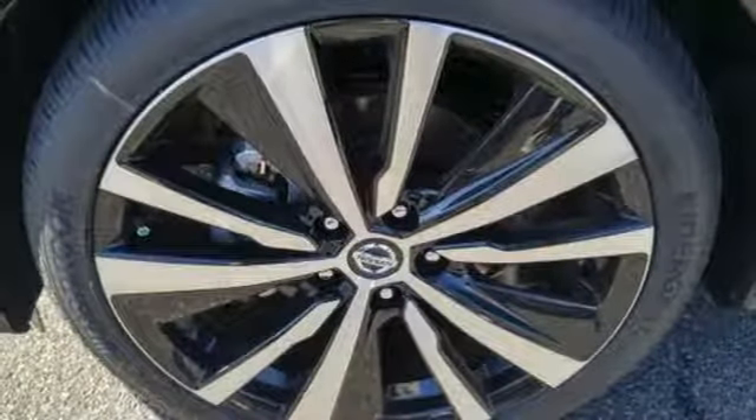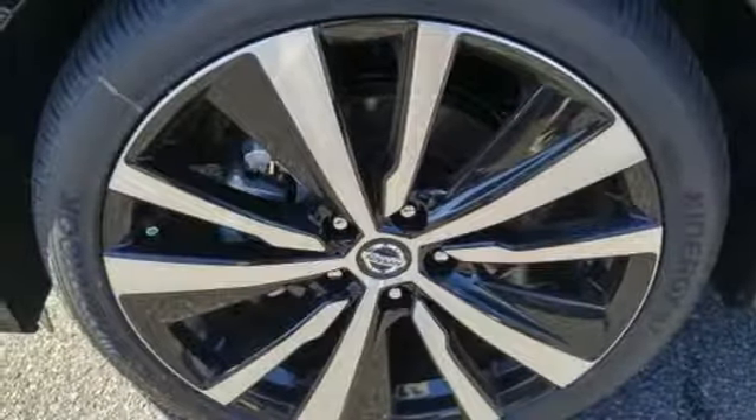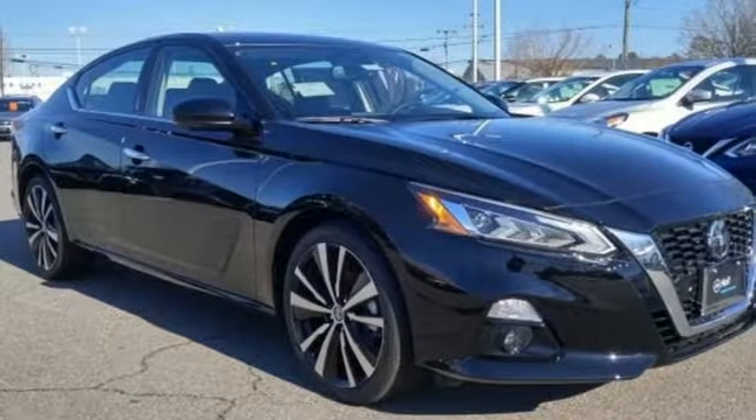Dual zone climate control, continuously variable automatic transmission, active grille shutters, gas pressurized shocks, and inline four cylinder engine.